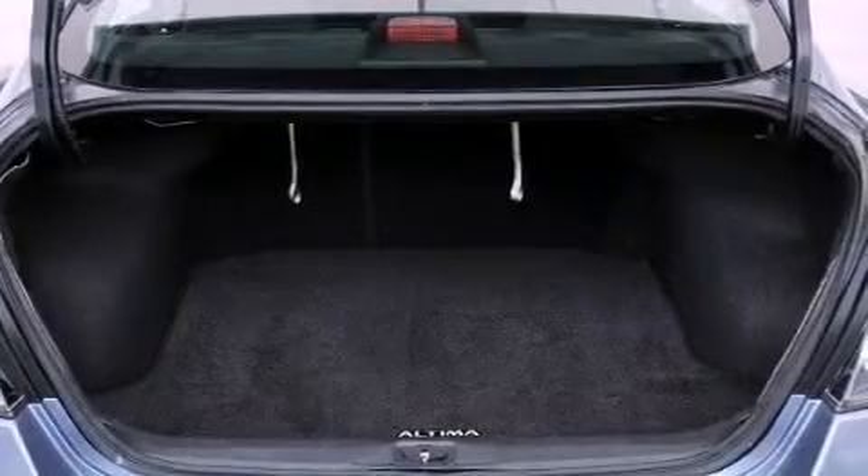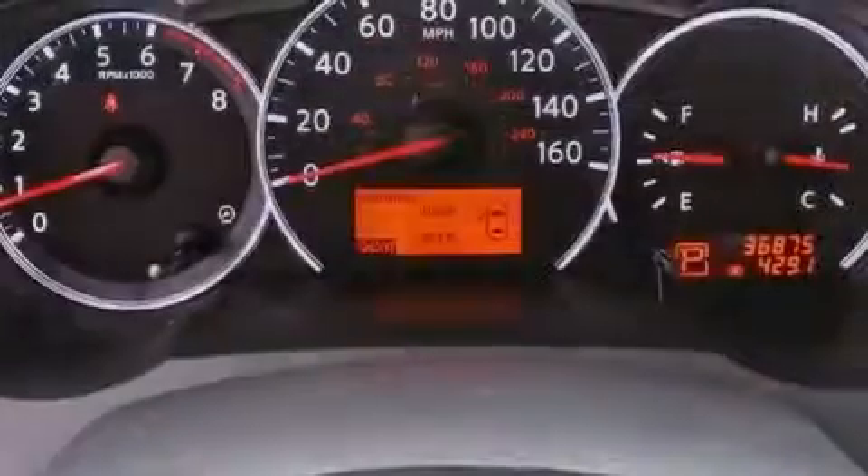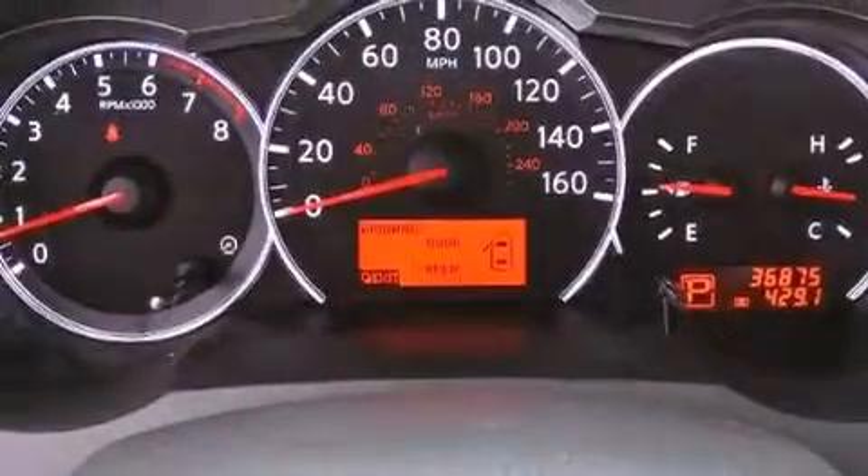Also included are a passenger side vanity mirror, 12-volt power outlets, rear impact crumple zones, and air conditioning.